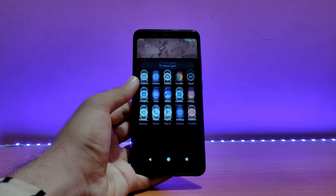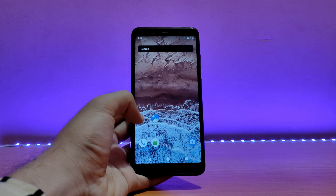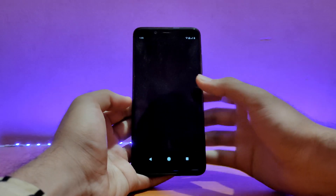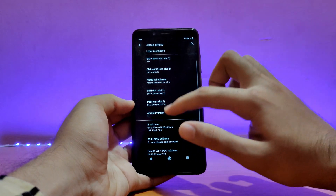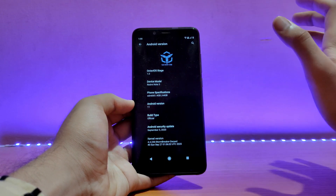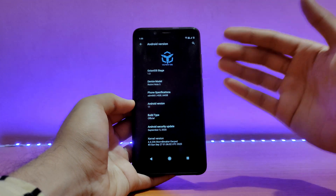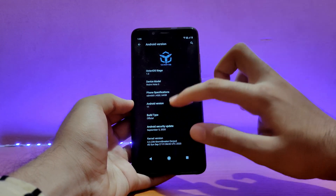Here is my Redmi Note 5 Pro — this is the latest Android 11. This ROM is based on Android 11. Let me first show you the about device section before talking about anything else. So going into the about phone and the Android version. As you can see, this is Octavios — sorry for the bad pronunciation, I thought it's Octavia. It says version 1.0. This is the initial build.